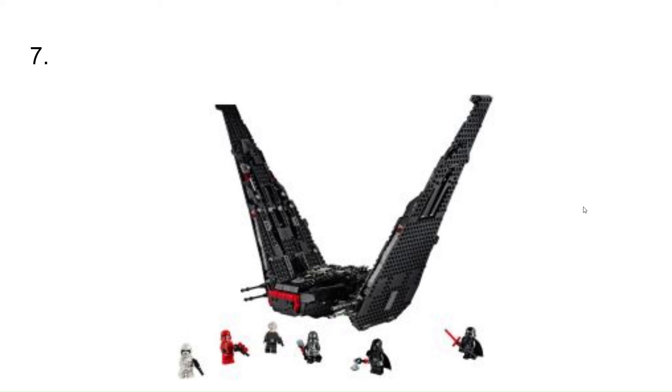At number 7, I have Kylo Ren's Shuttle. This is just a really cool set. It's a set used in one of my first MOCs that I made. It comes with a great figure selection, and I just think the features are really good on it.